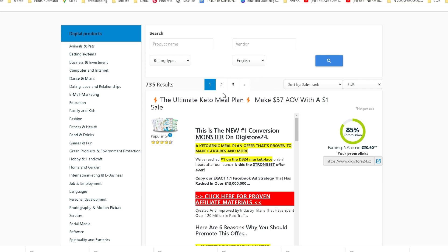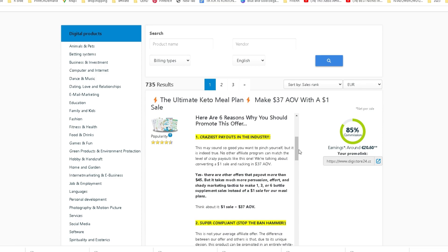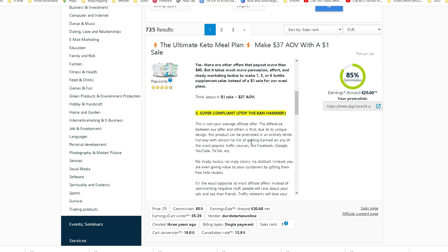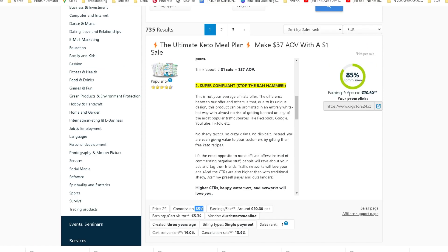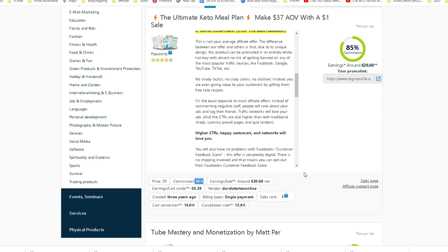Here you can find offers from different businesses and people that will pay you for promoting their offers. There are a lot of different niches you can choose between, all from fitness and health to business and marketing. I would recommend taking a niche that is very broad such as weight loss or new age, and then take a product from there that is more specific.